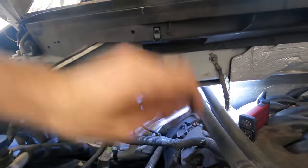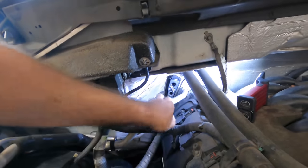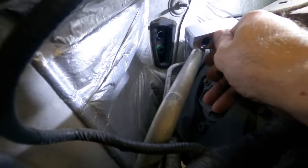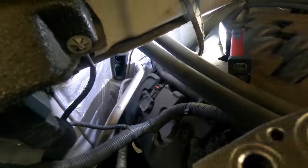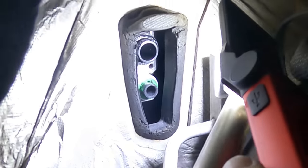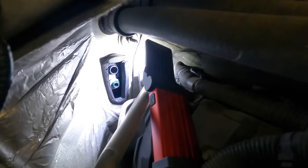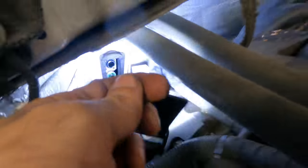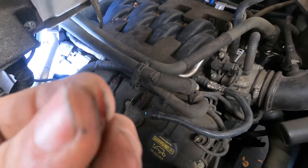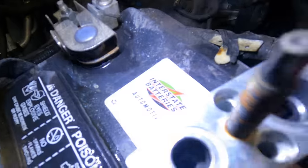Give this a good little tuggy-tug and she should come right off. It's disobeying me. There - oh, that looks like crap. Yeah, those seals are garbage. I see some crusty black stuff inside of there.